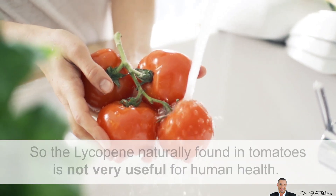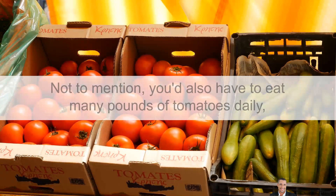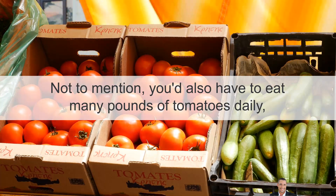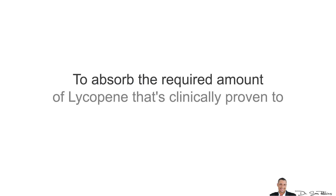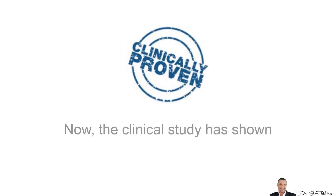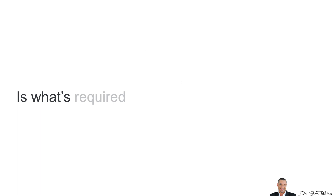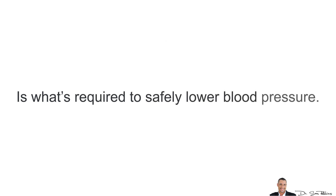Eating tomatoes usually does not break open the seeds, so the lycopene naturally found in tomatoes is just not very useful for human health. Not to mention, you also have to eat so many pounds of tomatoes daily to absorb the required amounts of lycopene that's clinically proven to lower blood pressure. The clinical study has shown that about 35 mg daily of 5% lycopene extract is what's required to safely lower blood pressure.